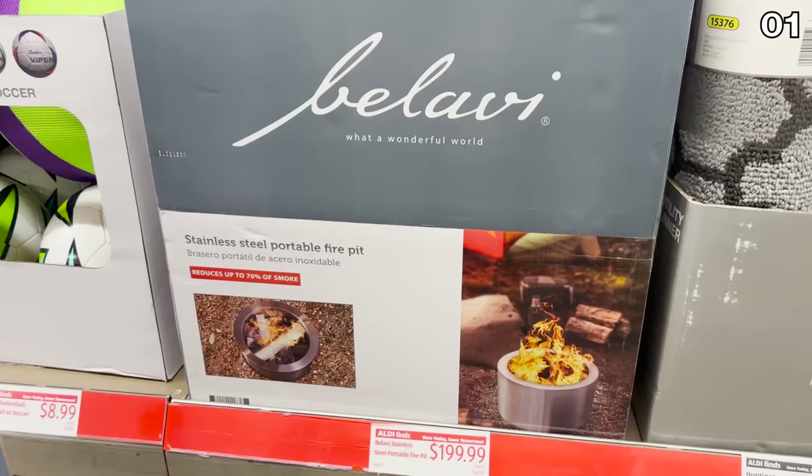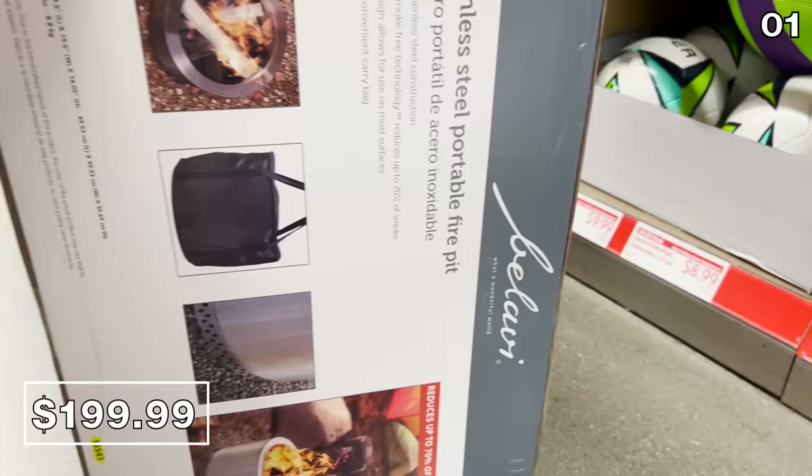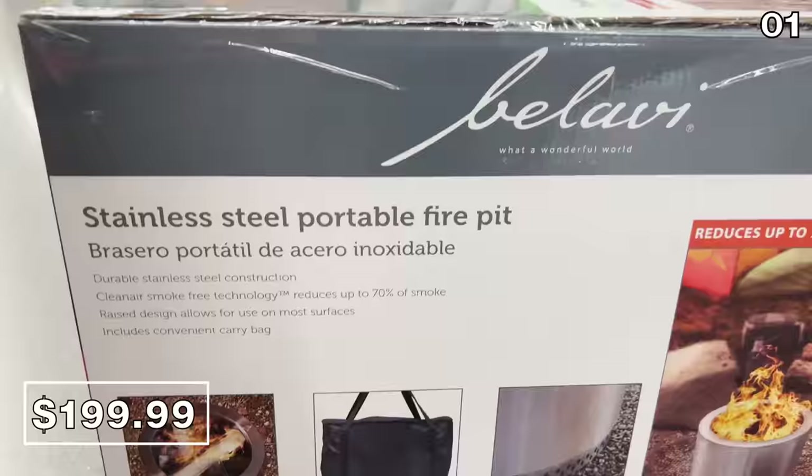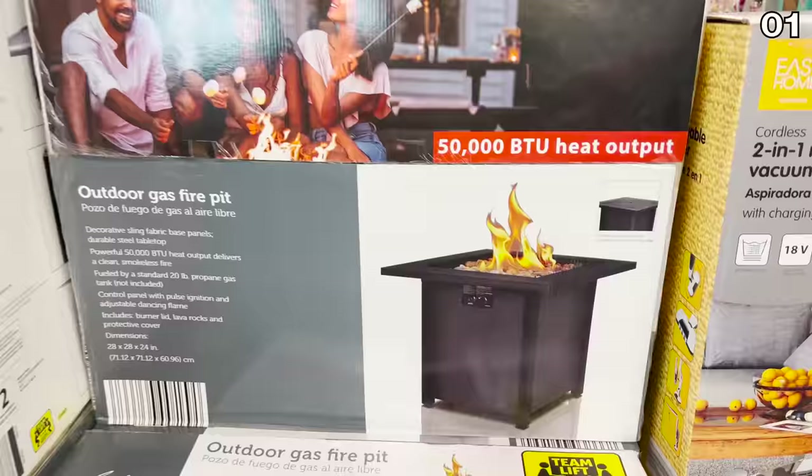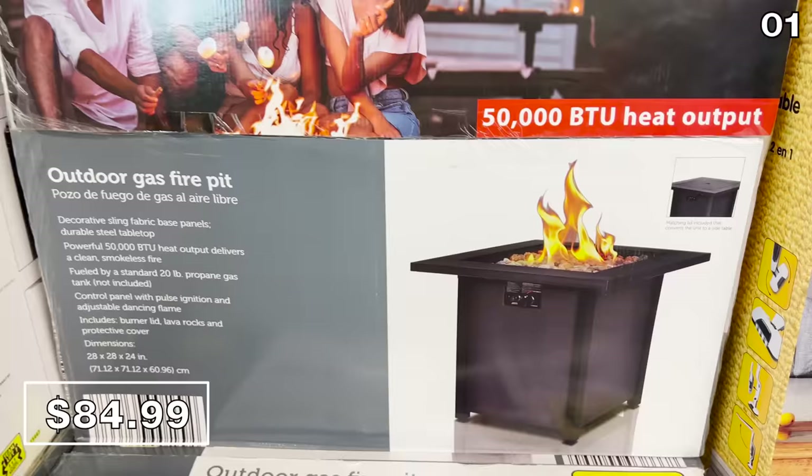Similar to a more expensive stainless steel portable fire pit making its rounds through the warehouse clubs, this one is $200, comes with a carry bag, and reduces up to 70% of the smoke it emits. As a more budget-friendly alternative, this outdoor gas fire pit for $85 is smaller with a more traditional design.